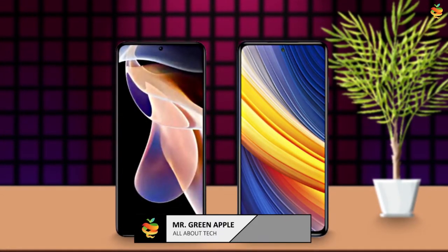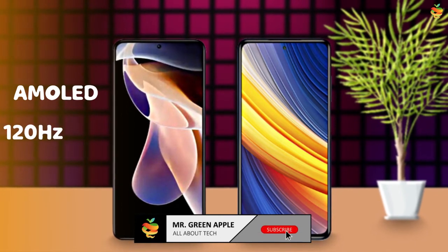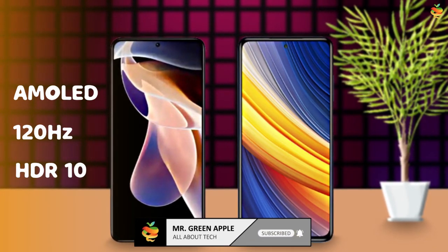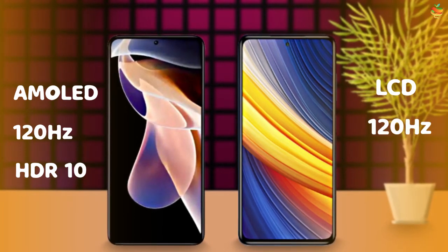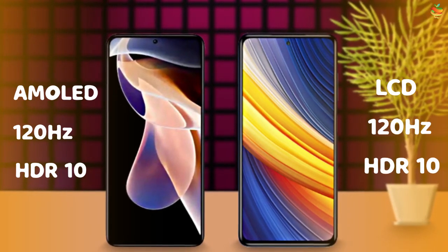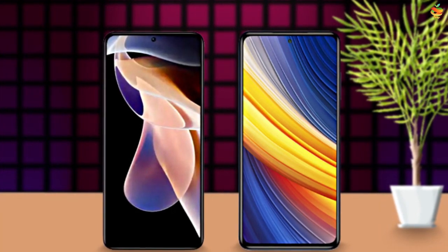Now display: the Note 11 Pro's display is Super AMOLED with 120Hz refresh rate and HDR10. The X3 Pro has LCD with 120Hz refresh rate and HDR10. AMOLED is better than LCD, so the Note 11 Pro wins this category.